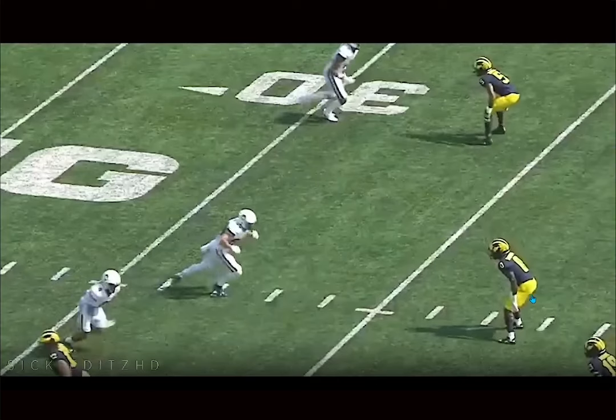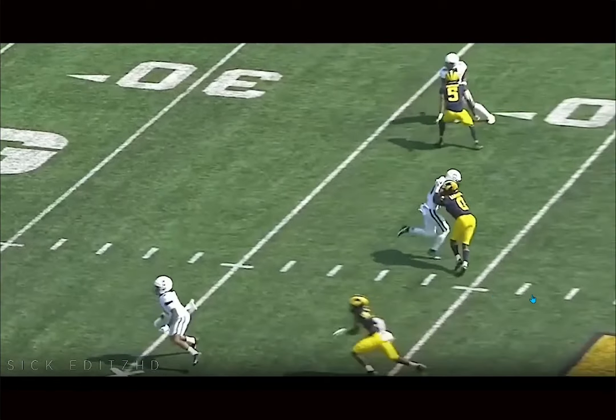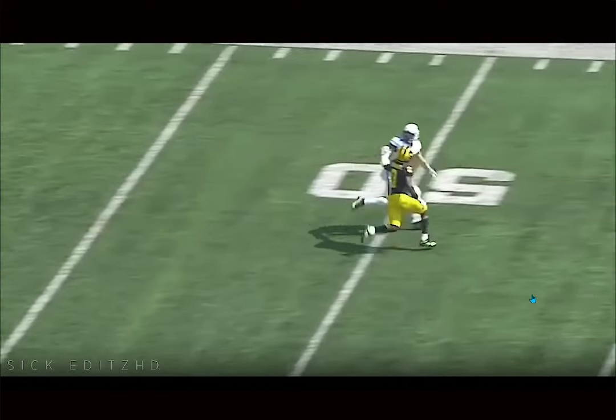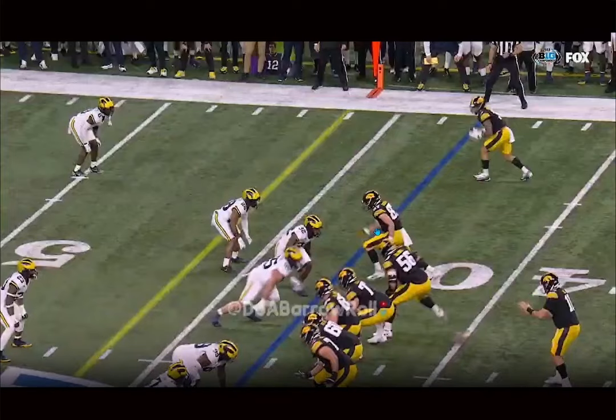He definitely has just a great feel in coverage overall, whether it's man or zone. I would say his athletic profile and recognition skills really allow him to excel in zone, while I think in man coverage, I could see him struggling with some top-tier receivers in the slot. But he's going to make plays in all different types of ways, whether it's versus the run or getting downhill versus screens. Everything that he does, he just plays like the ultimate dog out there. I love his mentality as a player. He's just the type of guy you want on your team — he's definitely a football player.